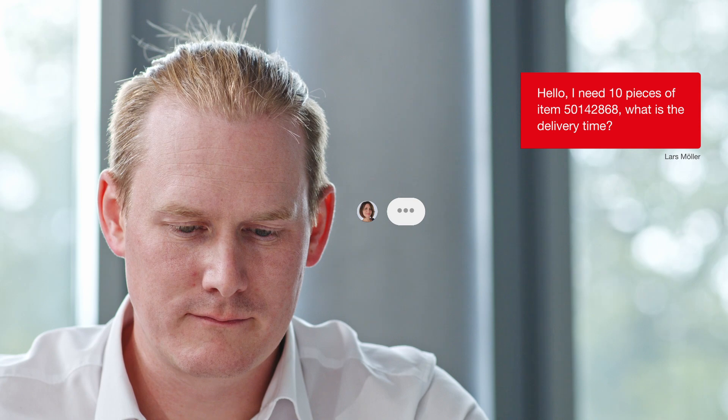If you have questions about your order, whether technical or general, you can reach us easily and reliably through our chat function.